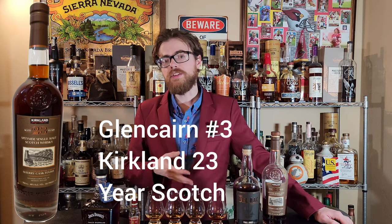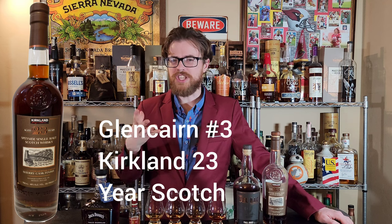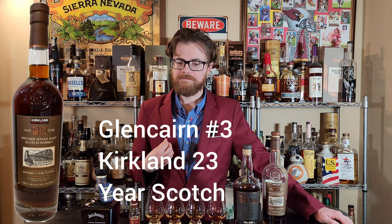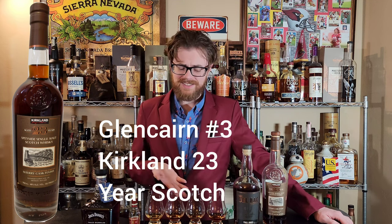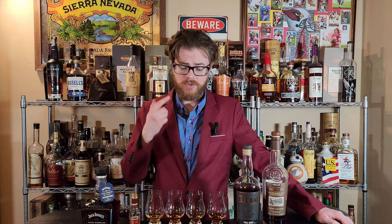So while that did have a great nose, it's still got like this malty scotchy funk to it that I'm just not a big fan of. On the nose, it smells very old. The palate tastes like maybe a seven or eight — as far as age and complexity, I would expect a seven or eight year old bourbon to have that much. And that's 23 years old. I am like 99% sure that is the Kirkland 23.